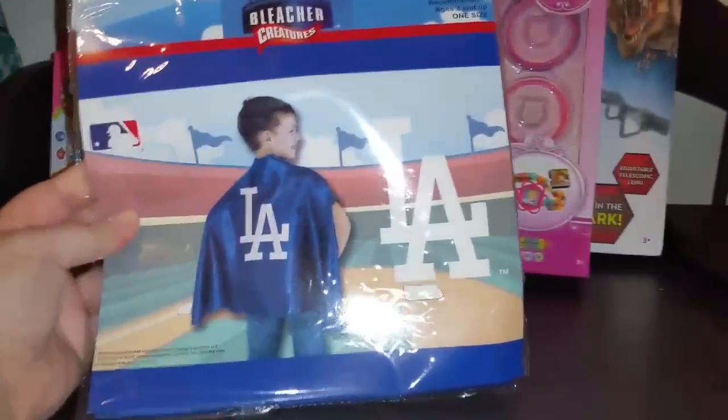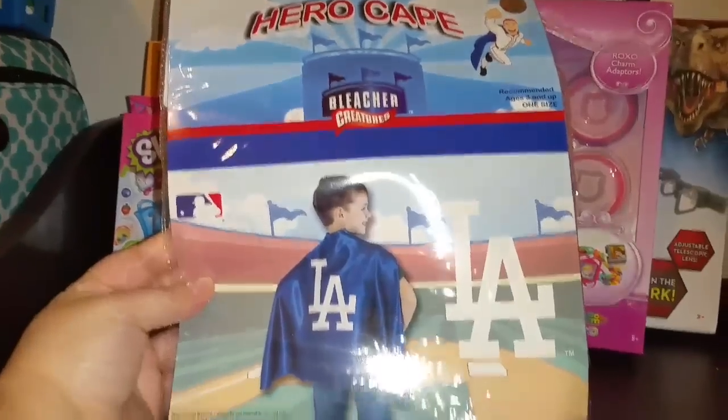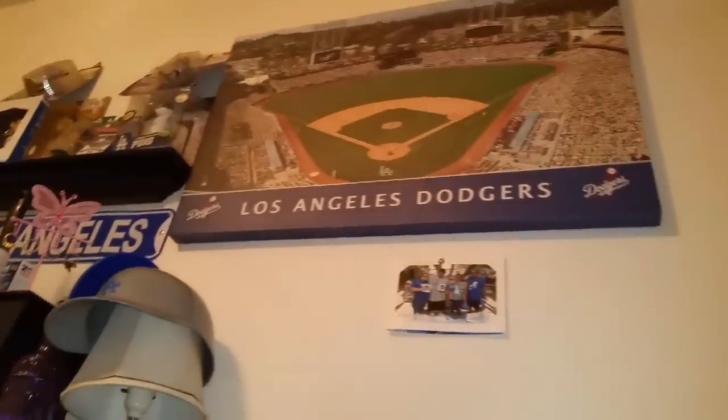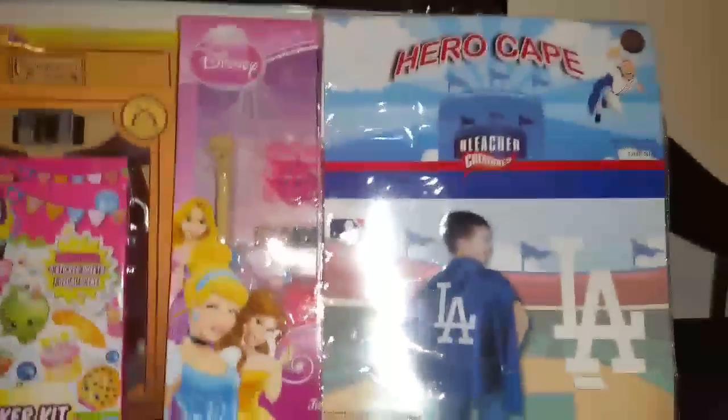I got this for little Frankie — Frank's gonna love it. It's a hero cape with LA. I think I paid two bucks for that.